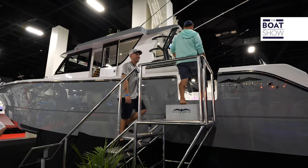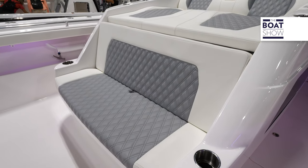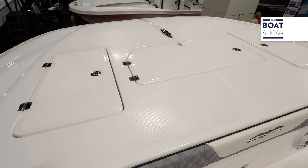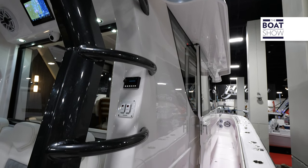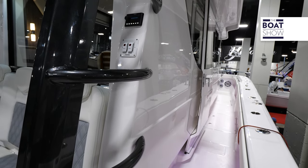We know offshore performance — that's what Invincible is all about. Tell us the story behind the development of this new Pilot House. We debuted the 46 catamaran two years ago here at FLIBS, and when we announced the boat — the build process and the renderings — we started getting calls from people in different parts of the world, in colder climates and climates where they're making longer runs out to the fishing grounds several hundred miles offshore.